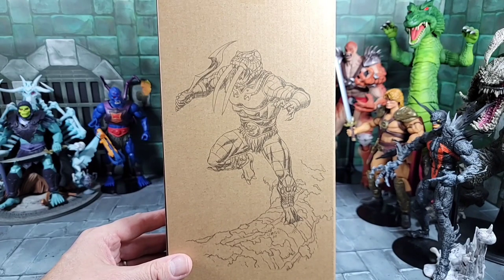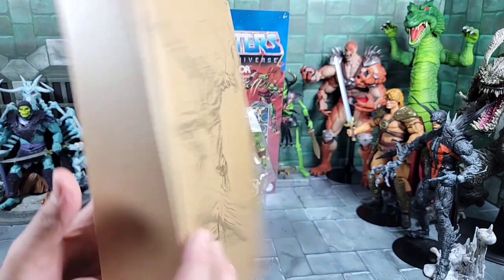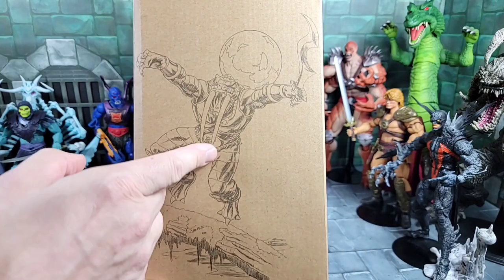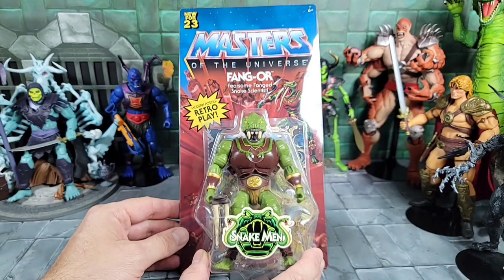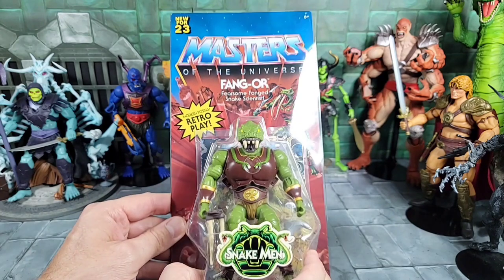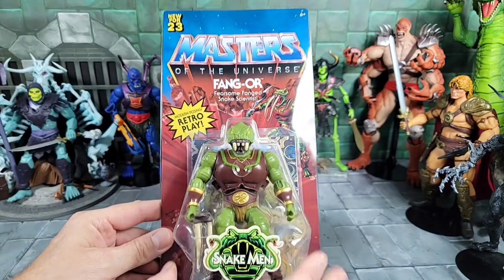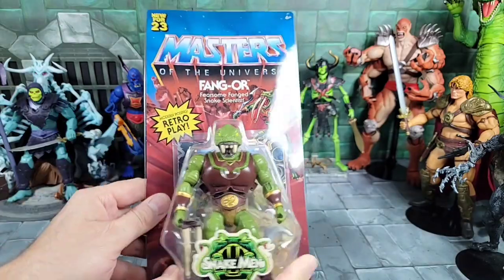Fangor comes in this cool mailer box like a lot of the exclusives do, with pencil sketching on the front and back — a couple different poses in attack mode, both with the long fangs, and one with the moon in the background and a sword. Taking a closer look at Fangor's package, he comes with that collector-friendly packaging just like Camel Con came with. You get the Snake Man logo sticker on the front — it doesn't have a punch-out to hang it, new for 2023.